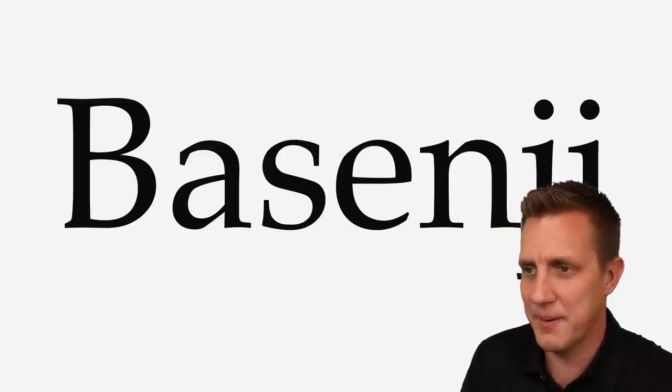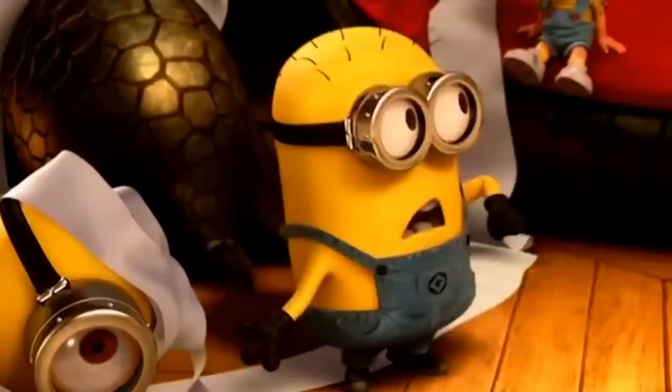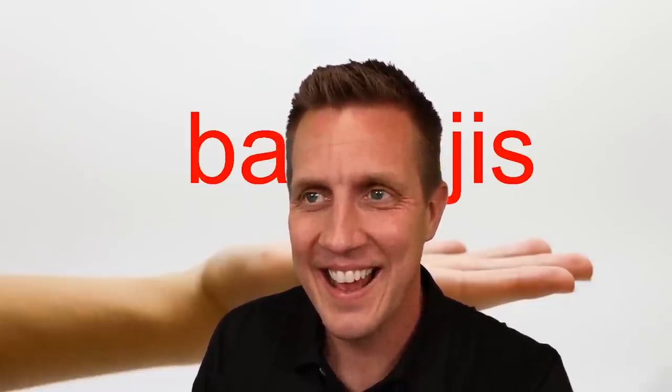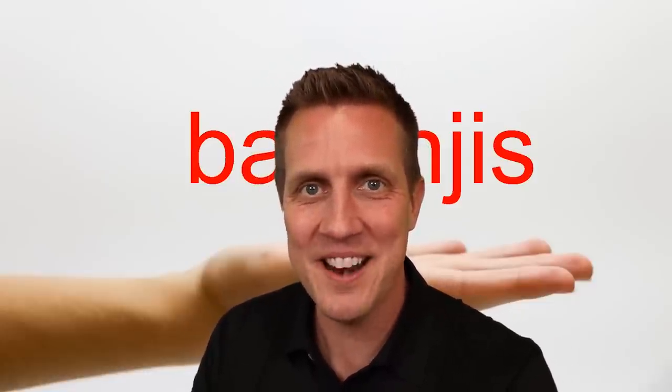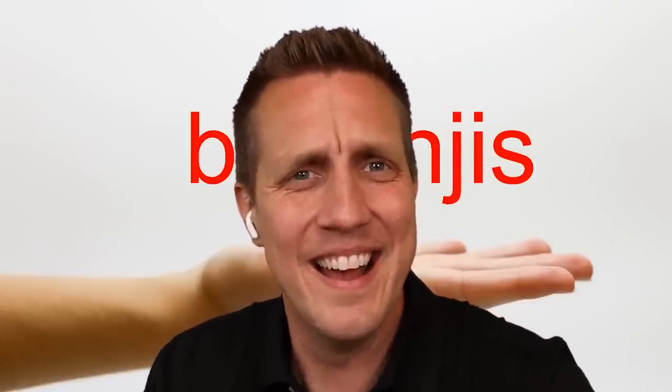Let's try a different one. Basenji. She's definitely saying 'face and cheese,' right? Or is it Basenji? Basenji. You can't always trust these pronunciation things on YouTube. Are you hearing what I am hearing?